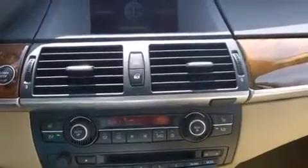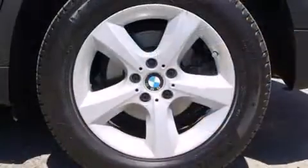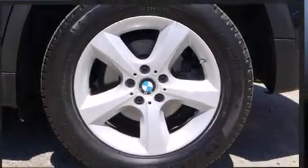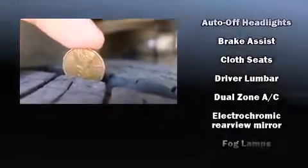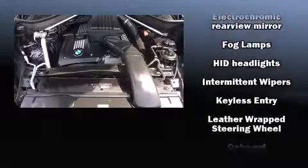All of the premium features expected of a BMW are offered, including front and rear reading lights, an automatic dimming rearview mirror, high-intensity discharge headlights, and seat memory.